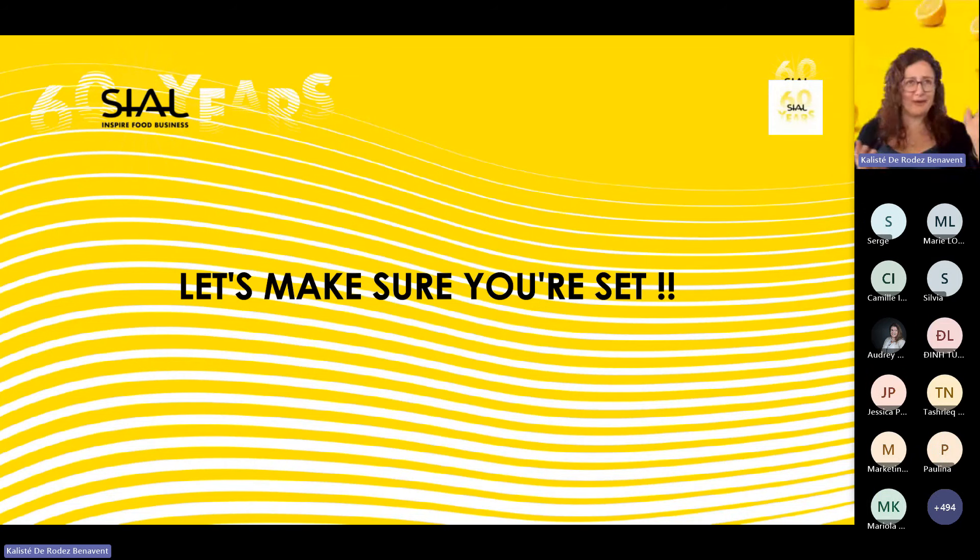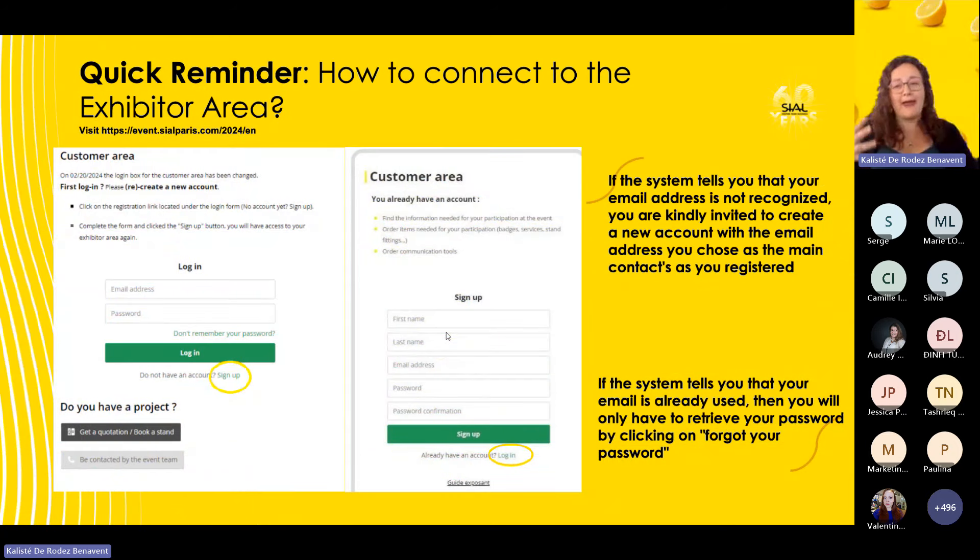Hello everybody. I'm one of the Customer Relations Officers, so you might have had me on the phone at some point. We're going to go through a few details that might be useful, and we want to help make sure you're all set before the event — we are one month away now. We'll start with your customer exhibitor area and how you connect to it, as a quick reminder for those who haven't accessed their exhibitor space yet or for our newcomers.